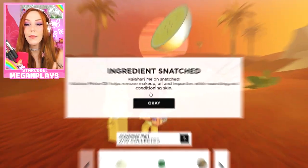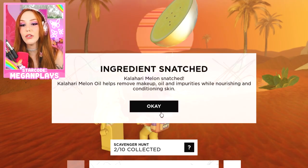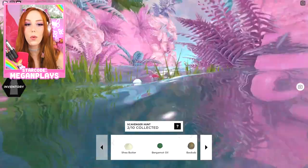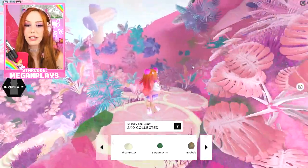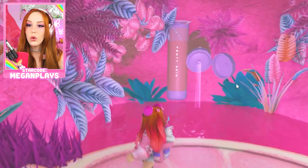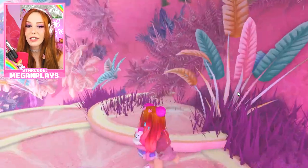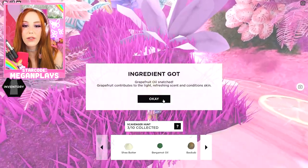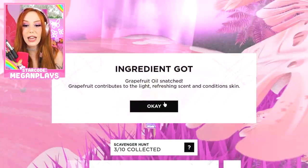We got the Galari Melon Oil. It helps remove makeup oil and impurities while nourishing and conditioning skin. Let's get this grapefruit oil. Oh my gosh, this place looks so gorgeous. Obviously it's pink — my favorite color. I freaking love Fenty Skin. Grapefruit oil contributes to the light, refreshing scent.